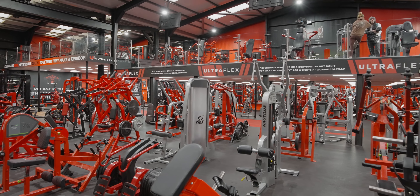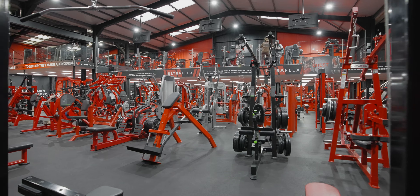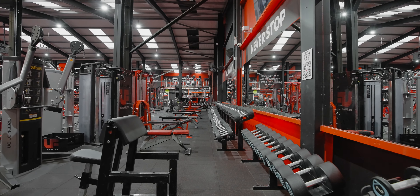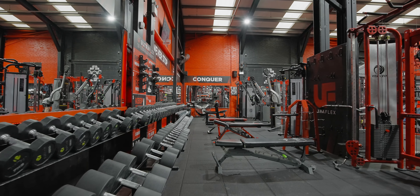We've got 12 benches with two sets of dumbbells going from two kilo up to 80 kilo with two kilo increments, and one set of dumbbells going from two kilo up to 50 kilo with two kilo increments as well.